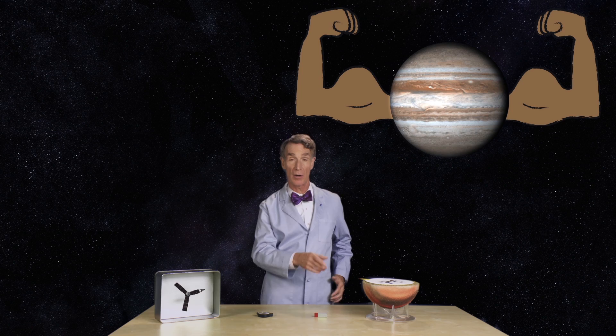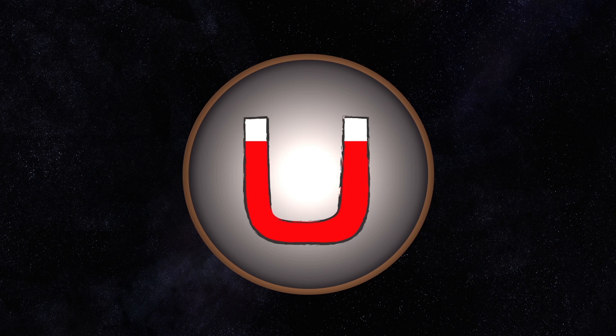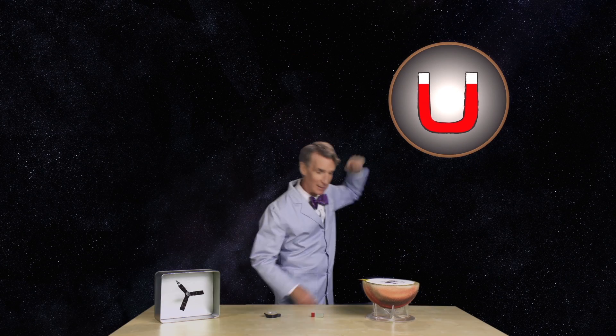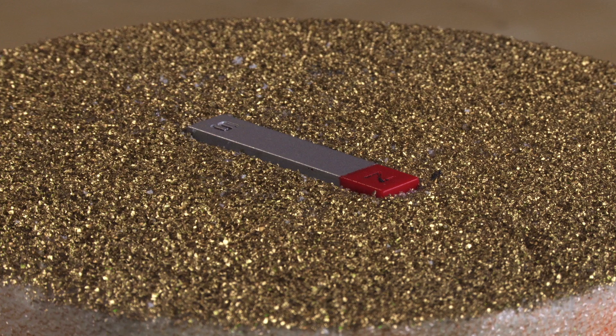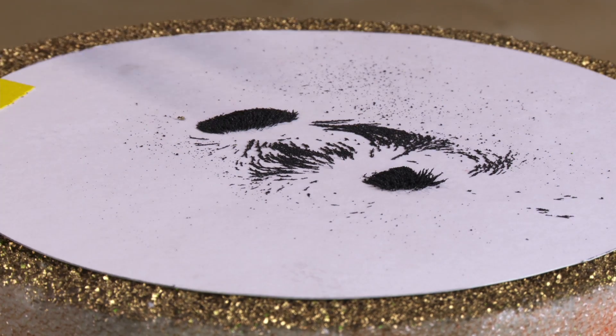Jupiter has a very strong magnetic field — 14 times stronger than the Earth's magnetic field. It's as though if we cut the planet in half, we'd find a giant magnet inside, like this one. Here's the magnetic field pattern created by these little pieces of iron.